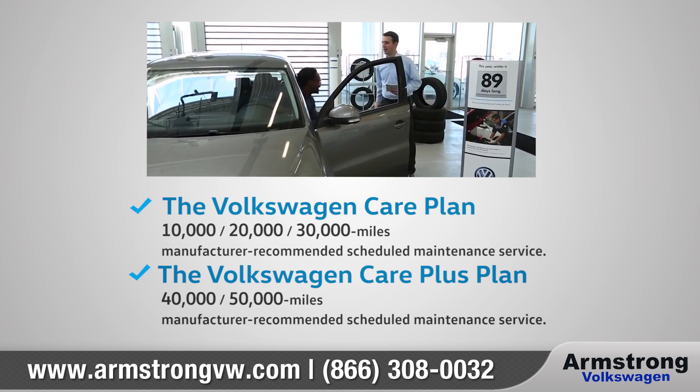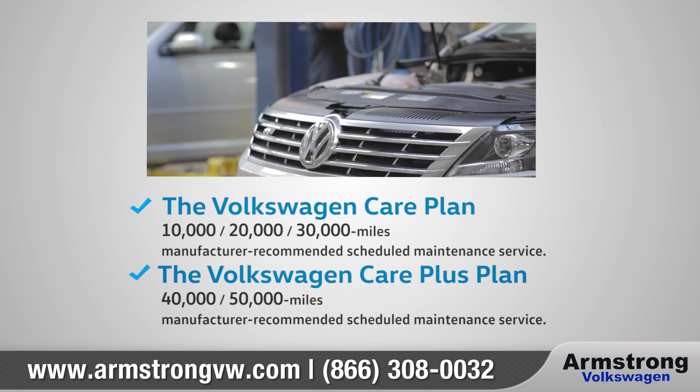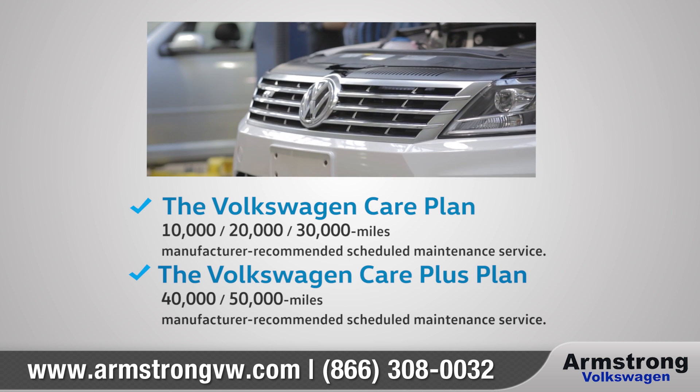The Volkswagen Care program includes two prepaid plans that are designed to save you money on maintenance over time. These plans help protect your warranty and your overall vehicle value.